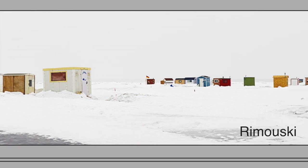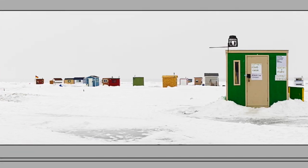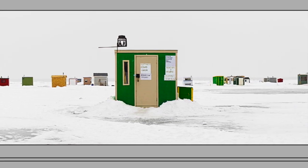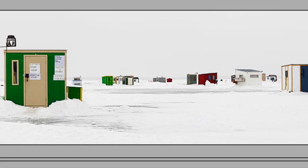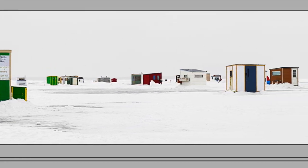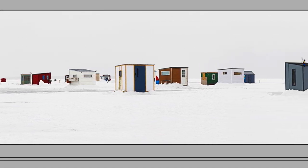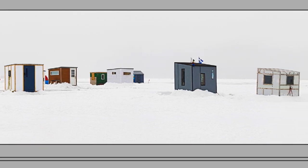Rimouski, located on the south shore of the St. Lawrence River, three hours east of Quebec City. There is a Magasin Général, or General Store, in the centre of the village which you have to walk past to get to your hut. This village is popular for kite surfing as well as fishing. Visitors leave their vehicles on shore and walk in, which concentrates the photographs on clusters of huts.